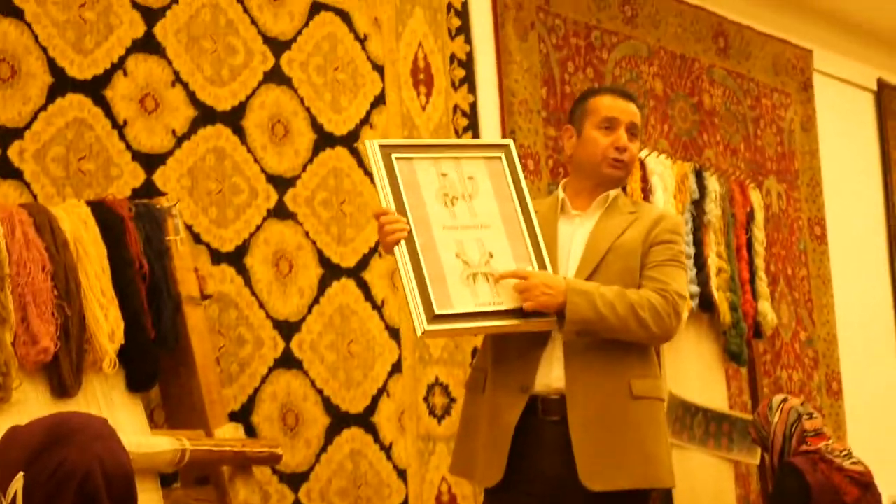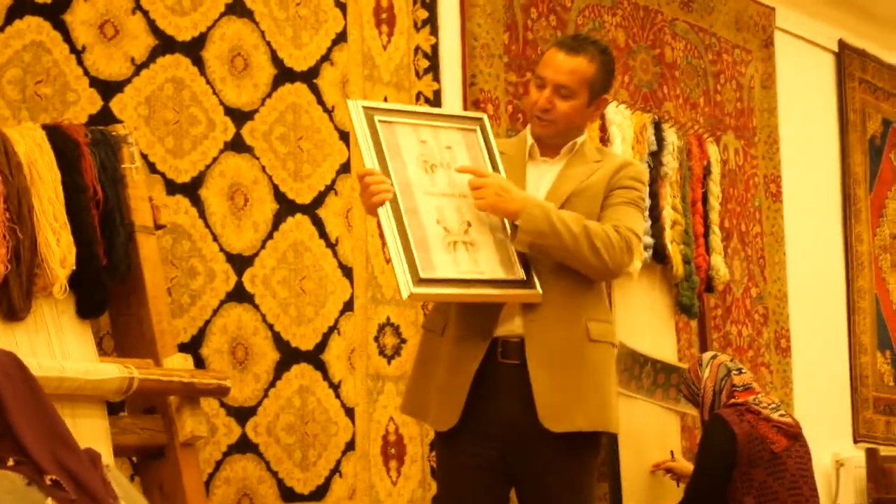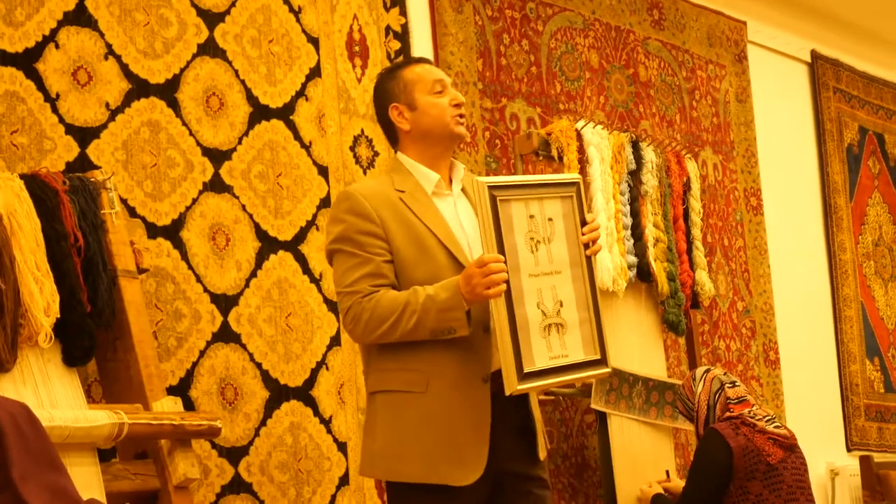Now, like I said, they do make carpets in China, India, Egypt. Now, I want to show you the biggest difference between Turkish carpets and the rest — the technique. This one over here is the Turkish double technique, and this one here is Persian single.